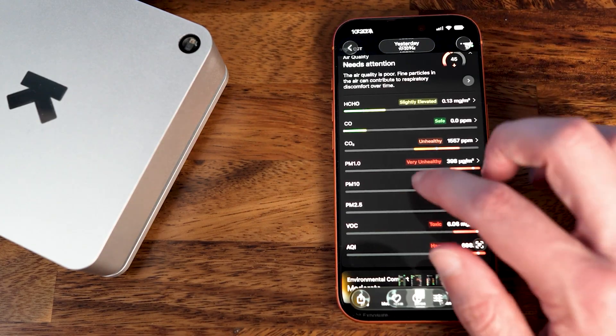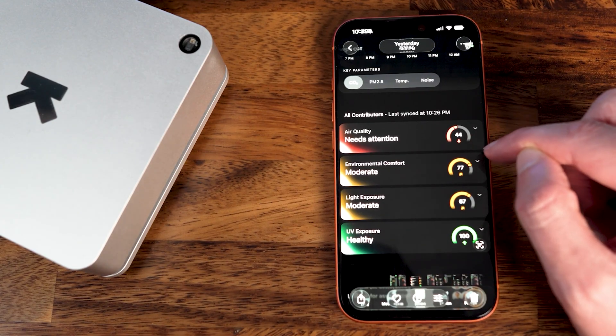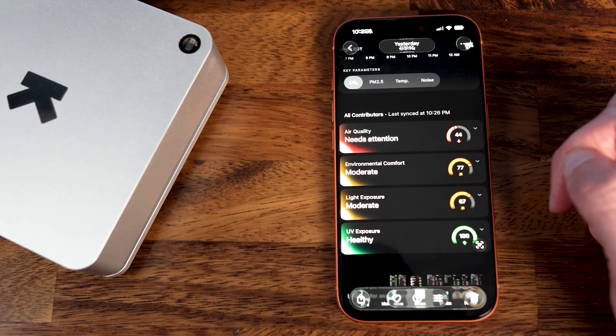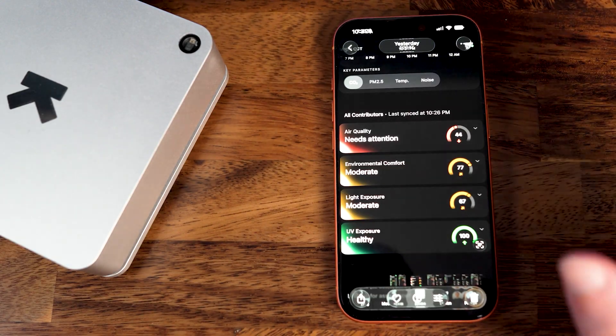Here's an overall look at my total home score. Air quality went as low as 44, and even my environmental comfort and light exposure scores dropped — but that's just because I had to turn off my noisy AC and set up a bunch of studio lights to record the experiment.